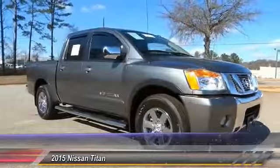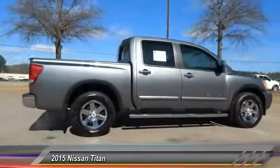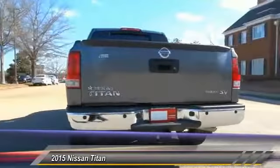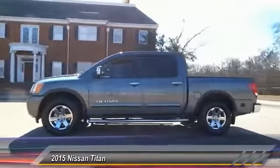The 2015 Titan houses the Endurance V8 engine, the largest standard truck engine in its class. But the benefits don't stop there. The massive interior cabin boasts a fold-up rear bench seat and a flat loading floor. When it comes to power and comfort, the Titan can't be beat and is priced below $30,000.